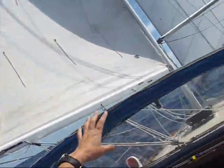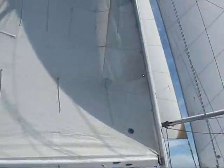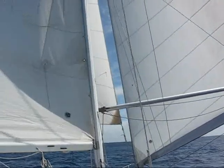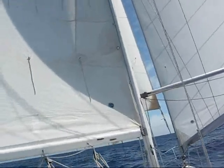Hi there, it's me. We have just deployed our secret weapon. I'm going to give you a brief tour. Our secret weapon is a third sail. We call it a Yankee. It is a fore sail. You can see it right there, just to the left of the gentleman, to the right of the main.